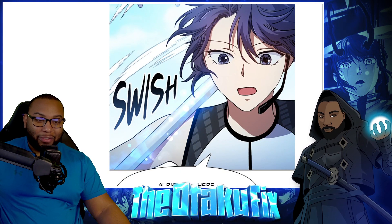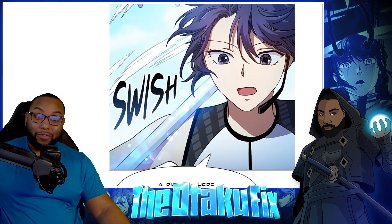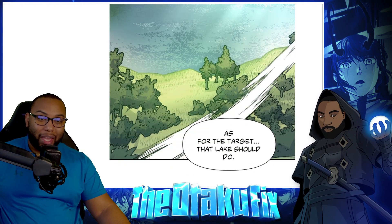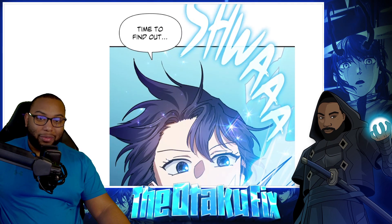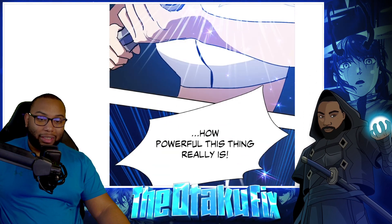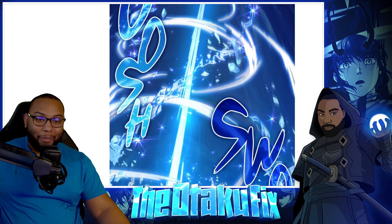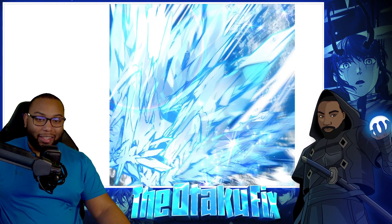Alright, here goes the first field test for Parmini's Frostwood Trident, handmade by Myongwu himself. As for the target, that lake should do — time to find out how powerful this thing really is. My girl, let's go!